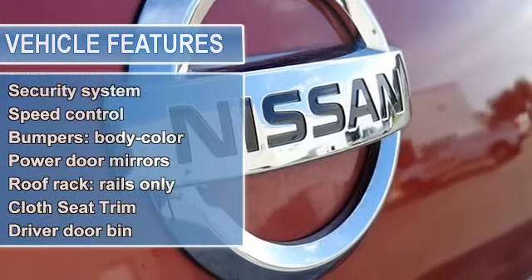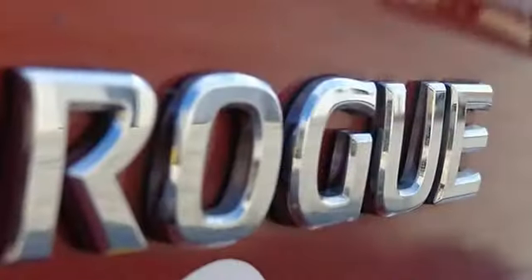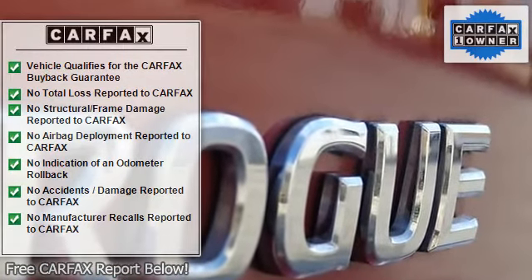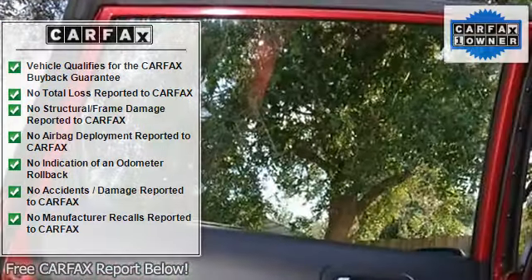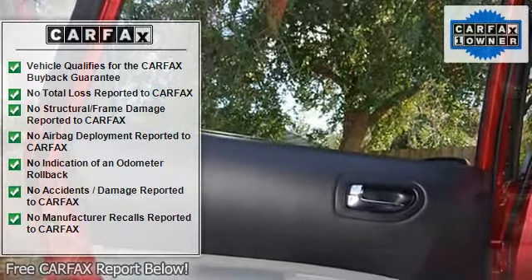Anti-Whiplash Front Head Restraints, Brake Assist, Bumpers, Body Collar, CD Player, Cloth Seat Trim, Driver Door Bend, Driver Vanity Mirror, Dual Front Impact Airbags, Dual Front Side Impact Airbags, and Electronic Stability Control.